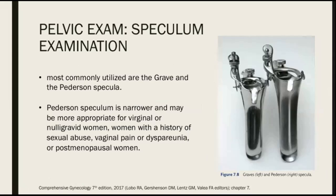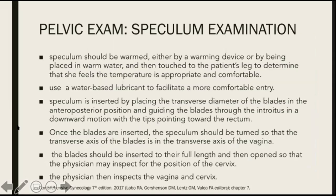Next, we do the speculum exam. The most commonly utilized specula are the Graves and the Pedersen specula. The Pedersen speculum is narrower and may be more appropriate for virginal or nulligravid women, women with a history of sexual abuse, vaginal pain, or dyspareunia, or postmenopausal women. In performing the speculum exam, the speculum should be warmed either by a warming device or by being placed in warm water and then touched to the patient's leg to determine that the temperature is appropriate and comfortable.